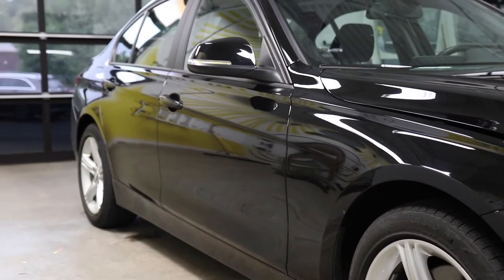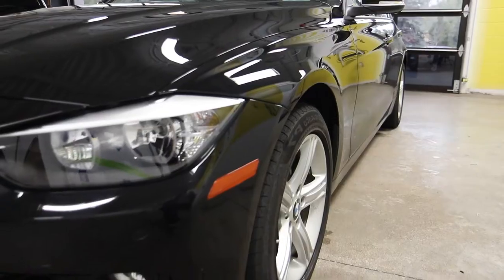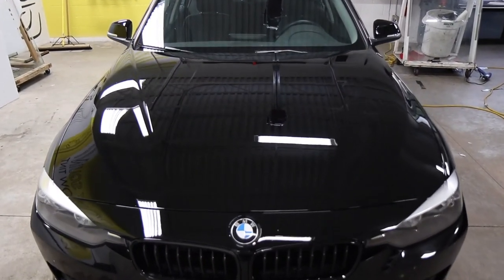We have all heard that the minute you drive your brand new car off the showroom floor, it depreciates right away. And unfortunately, that chip can happen on the way home from the dealership. It could happen a week or a month after you take the new car.